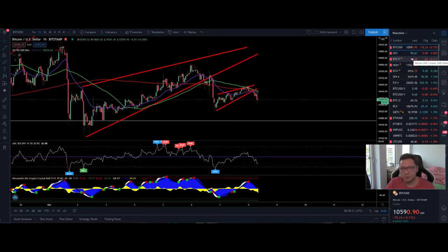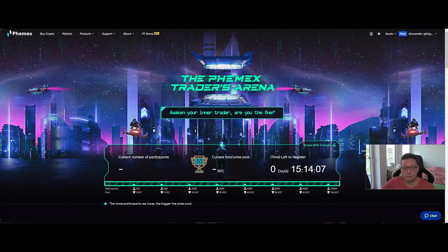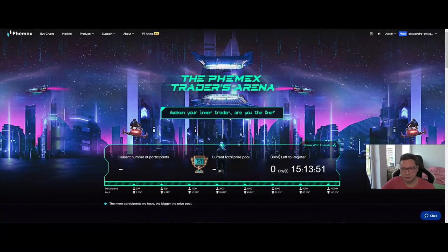Before we start, if you are trading with leverage on FeMex, make sure to participate in this event coming up — you have only 15 hours left to register. Sign up with my link in the video description below. While trading on FeMex with leverage, you can also automatically participate in this event where you can win additional Bitcoin, and also get reduced trading fees.